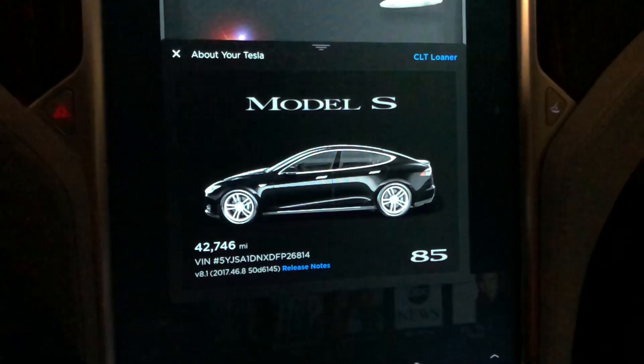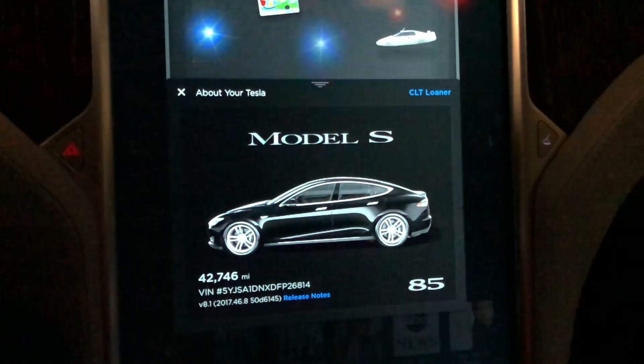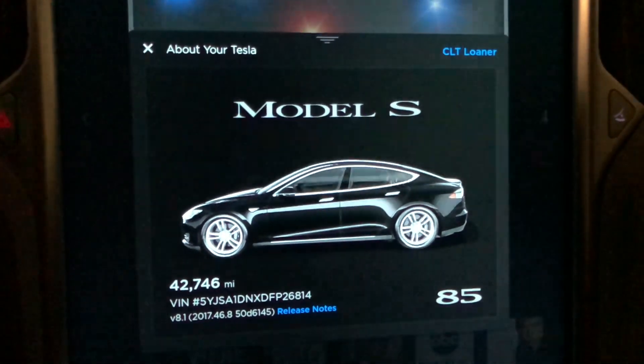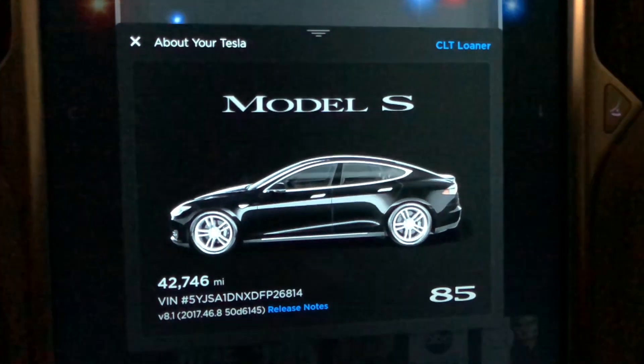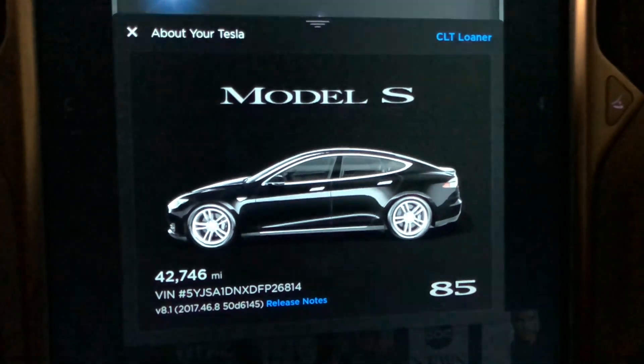We have this loaner car while our car is getting repainted — that's another story. This is a used Model S 85. The build date is December of 2014, so it's almost a 2015. No autopilot.